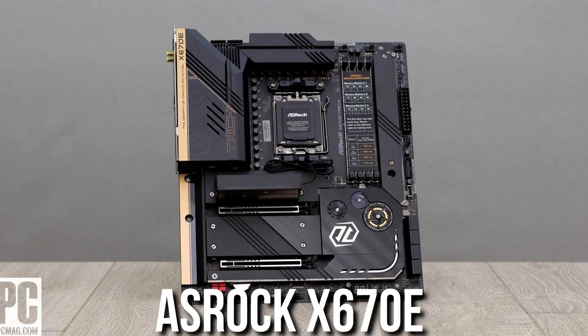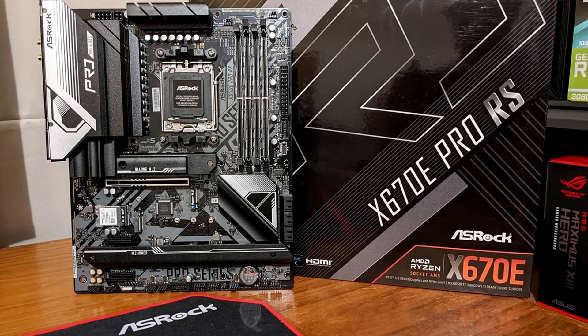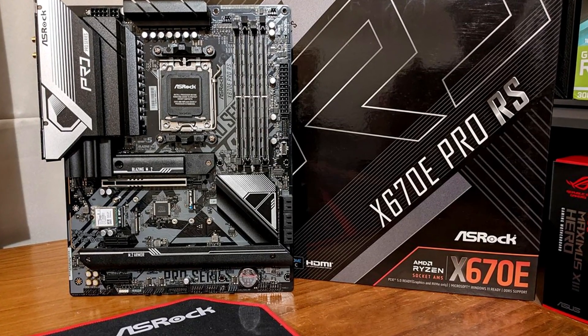For the motherboard I went with the ASRock X670E Steel Legend. It looks amazing and is the perfect board for creators. You get plenty of features, plenty of M.2 slots for future storage upgrades, and most importantly you can always upgrade your CPU down the line.